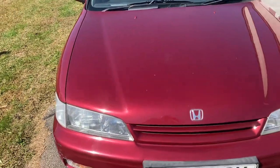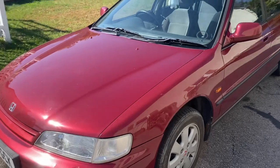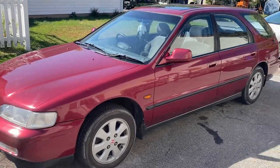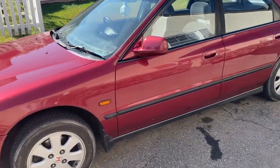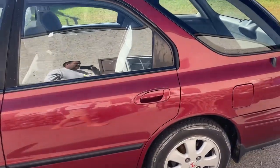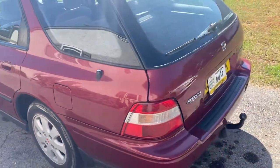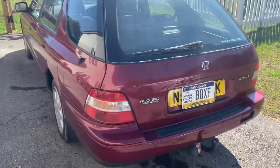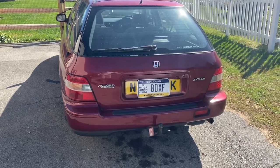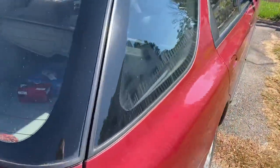It drives amazing. After I drove this the first time, it just clicked with me why Honda was so successful — and still is. This era of Hondas are just fabulous. It's quick, it's comfortable, everything's where it should be, everything works. No problem cruising at the speed limit or over on the highway — just a joy to drive.